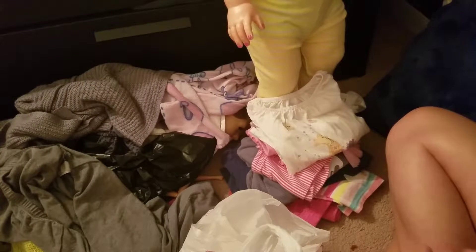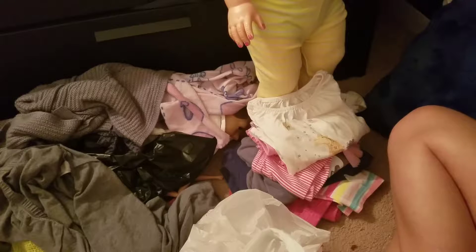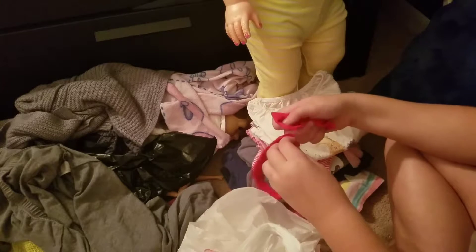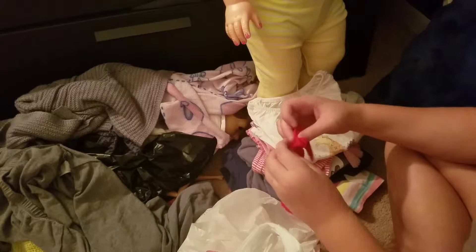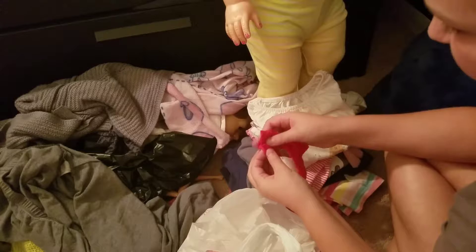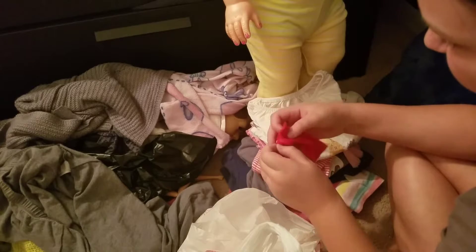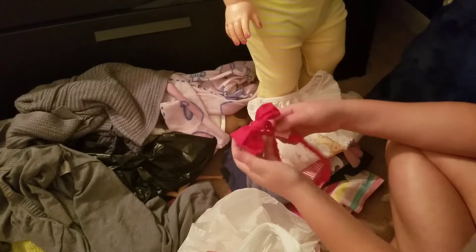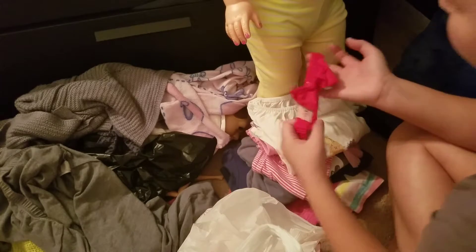It would have fit, like, my preemie-sized baby. I need to fix this — it literally just came off but I know how to fix it. That one came off. Here it is. It's tiny.